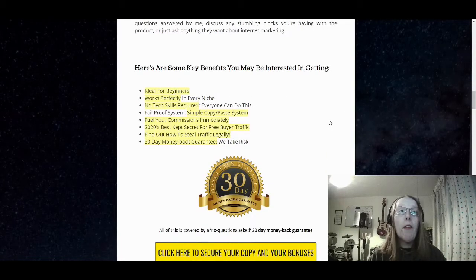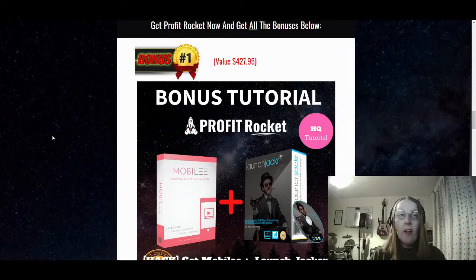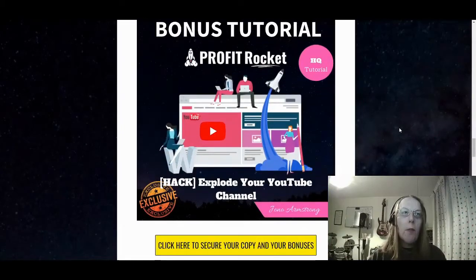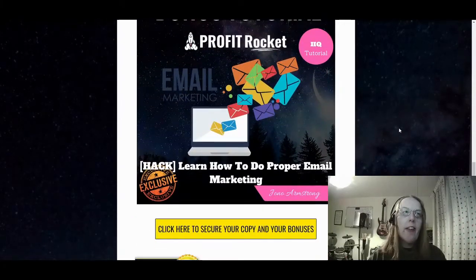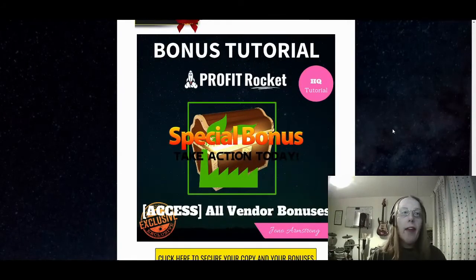Just to recap some of the key benefits of Profit Rocket: ideal for beginners, works perfectly in any niche, no tech skills required, it's a fail-proof system, simply copy and paste, fuel your commissions immediately, 2020's best kept secret for free buyer traffic, how to steal traffic legally, and it comes with a 30-day no-risk money-back guarantee. To recap the bonus pack from Jono Armstrong should you purchase through my affiliate link: bonus one is GetMobilee and LaunchJacker training; bonus two is Explode Your YouTube Channel training; bonus three is how to do proper email marketing training; bonus four is license rights to Insurgency, the Facebook traffic product; and bonus five is access to all the vendor bonuses.